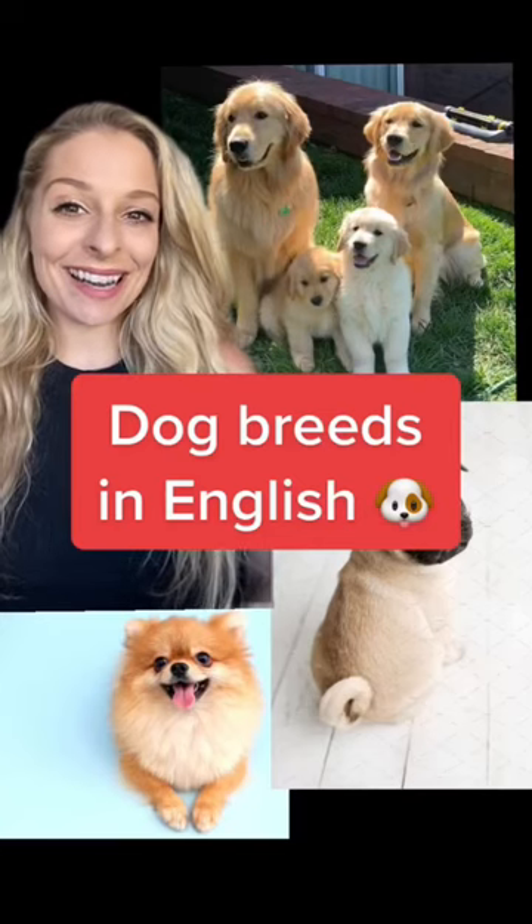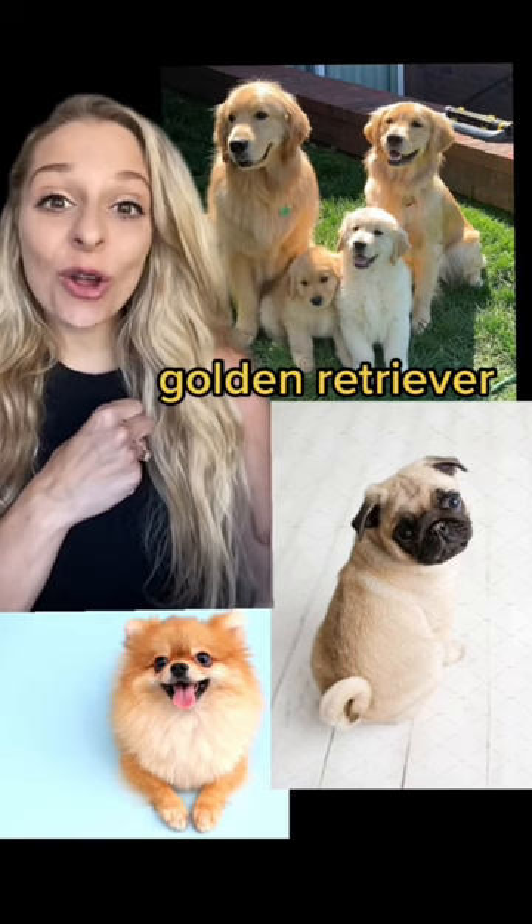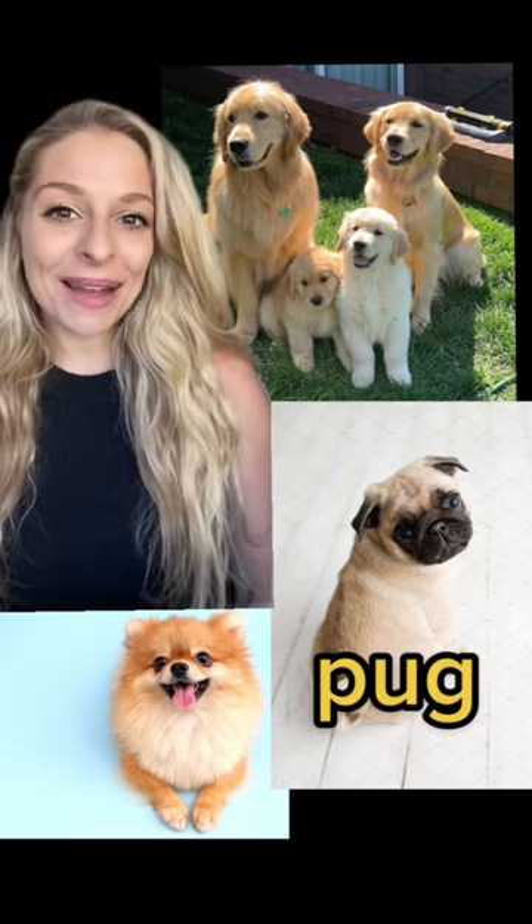Dog breeds in English. This up here is called a golden retriever. This one with the smushed face is called a pug.